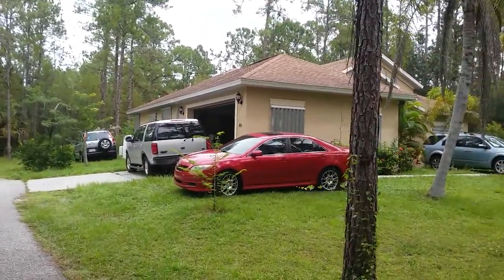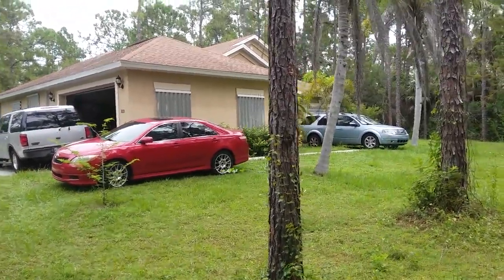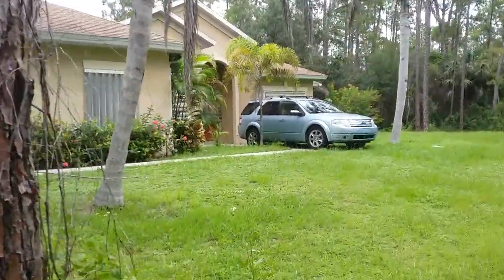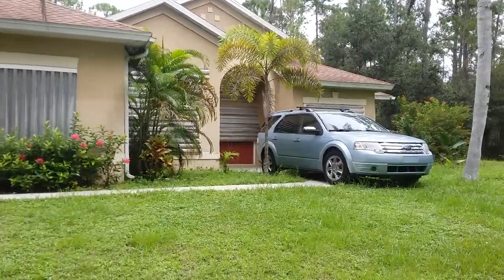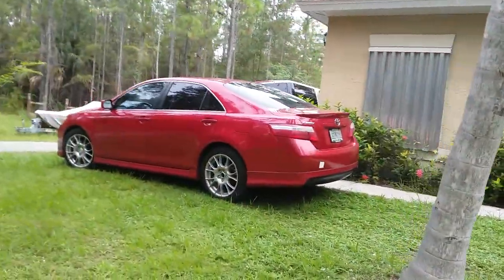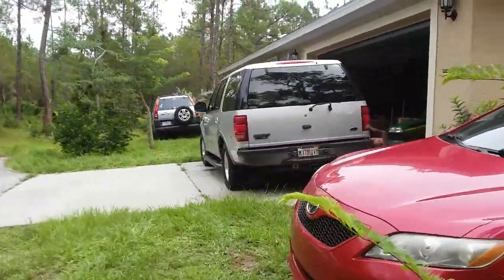Here we are at my sister and brother-in-law's house. You can see how we have the cars set up kind of aerodynamically to protect the home a bit — the front door right there has a shutter, and the cars are protecting it to keep the wind away from it. That's my brother-in-law's car, this is my sister's car.